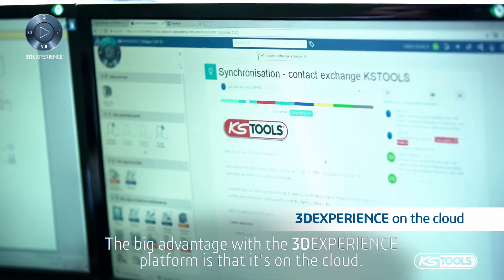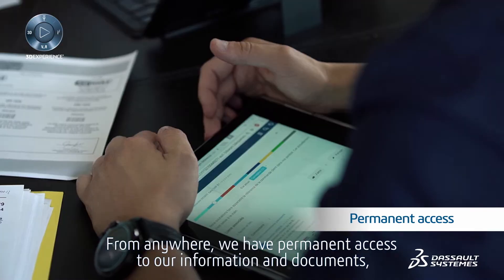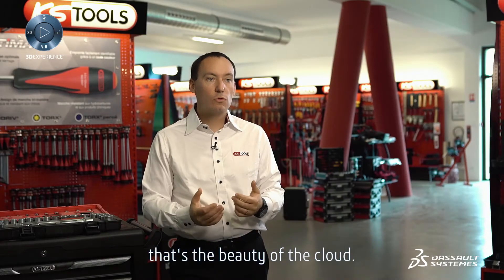The big advantage with the 3DEXPERIENCE platform is that it's on the cloud. From anywhere, we have permanent access to our information and documents. That's the beauty of the cloud.